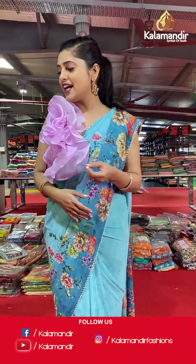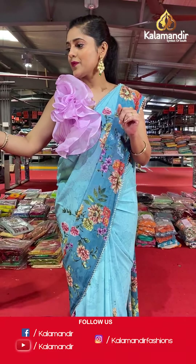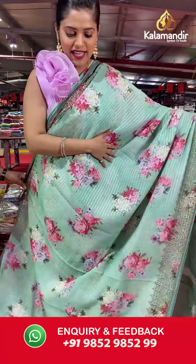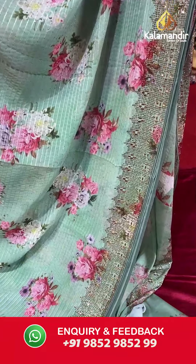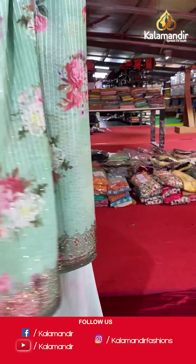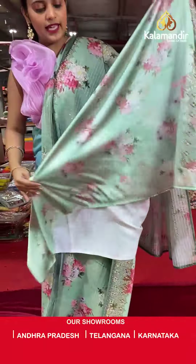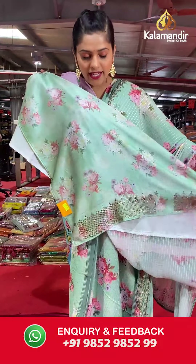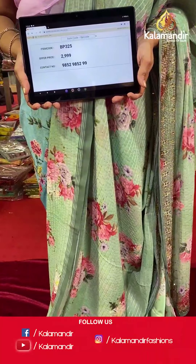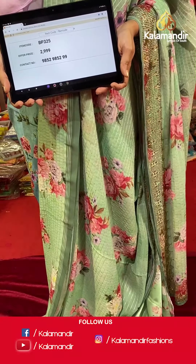Moving on to the next saree — again a Georgette saree with lines and sequins all over it in absolutely stunning sea green color. The same sequins and lines cover the body with stonework on the border. The pallu is going to be the same, and the blouse piece is in the same sea green color with digital floral print and lovely stonework on the border. Saree code is BP325 and offer price is Rs 2,999. To place an order, please take a screenshot and send it to our WhatsApp number 985-2985-299.